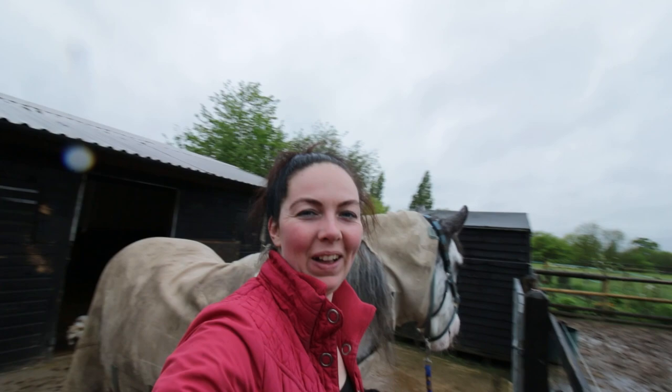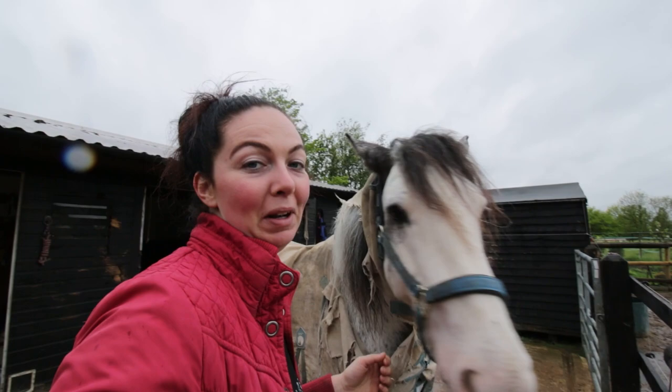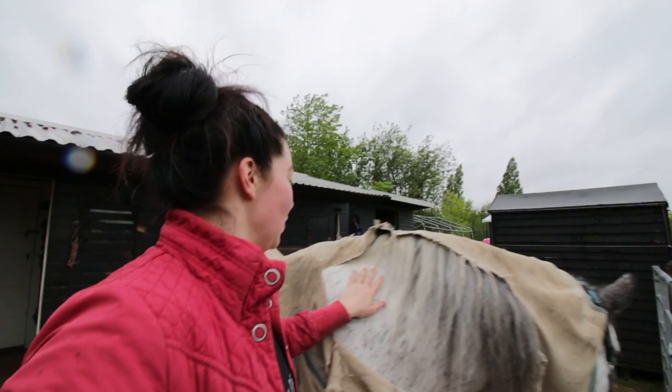Good morning everyone, welcome back to Raversmead. I was planning on doing this video on a really nice sunny day but it's a bit spotty with rain. I think it's going to be raining on and off for about a week now so I'm just going to have to grab my windows where I can and get stuff done. That's the conclusion I've come to. So today's video I just wanted to talk to you a little bit about sweet itch - it's the beginning of May now and sweet itch season is well and truly coming upon us.